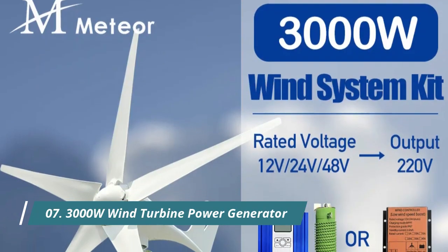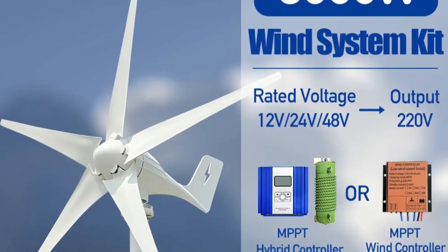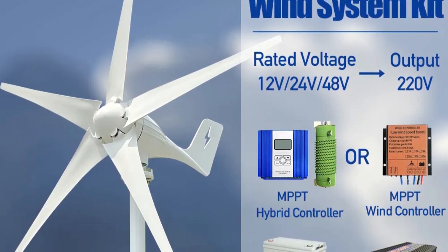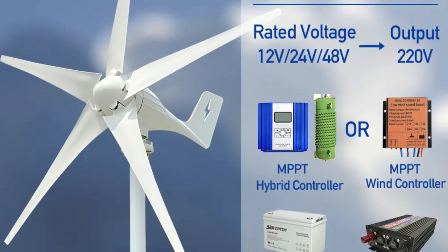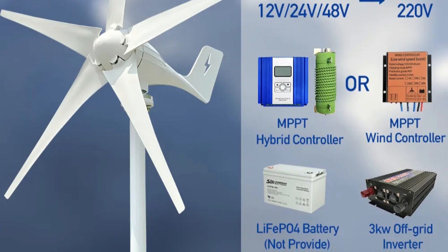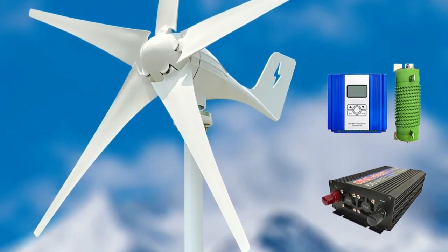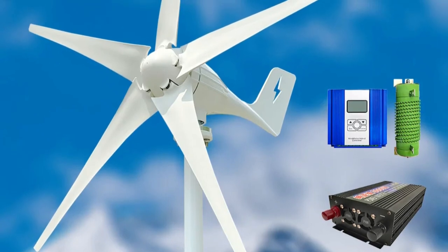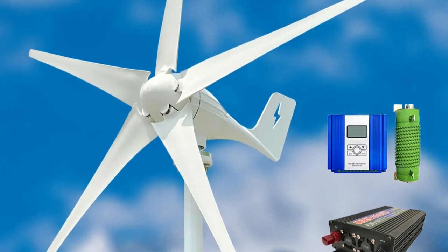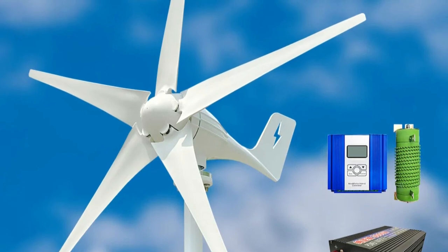Product Number 7: 3000W Wind Turbine Power Generator. This kit boasts a horizontal axis wind turbine with three fiberglass blades, churning out 3000W of power at 12V, 24V, or 48V. You get a fancy MPPT charge controller for efficient battery charging, and a 220V/230V/240V inverter to plug directly into your appliances. Pros: potentially powerful — 3000W is enough to power several appliances or even contribute to your main grid (check local regulations). The complete kit includes everything you need to get started, making installation relatively straightforward for DIY enthusiasts.